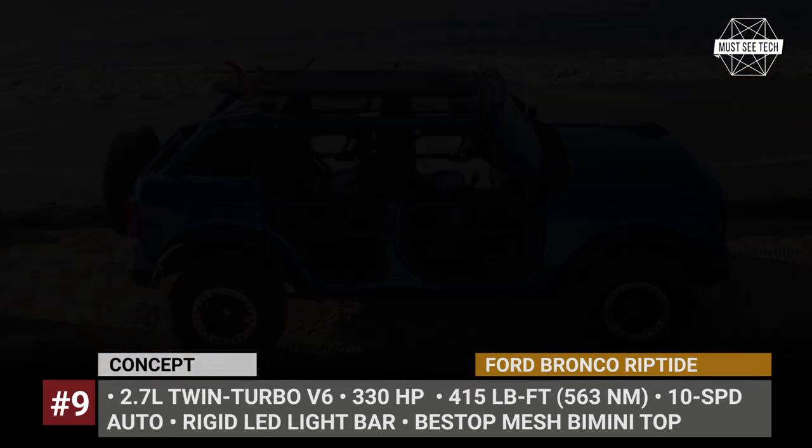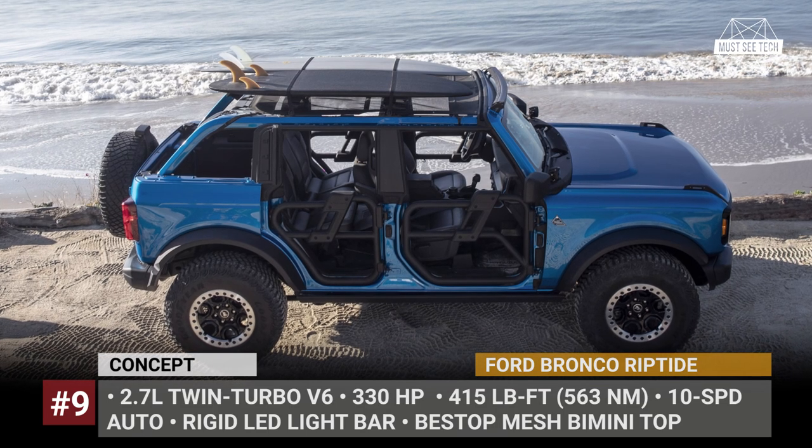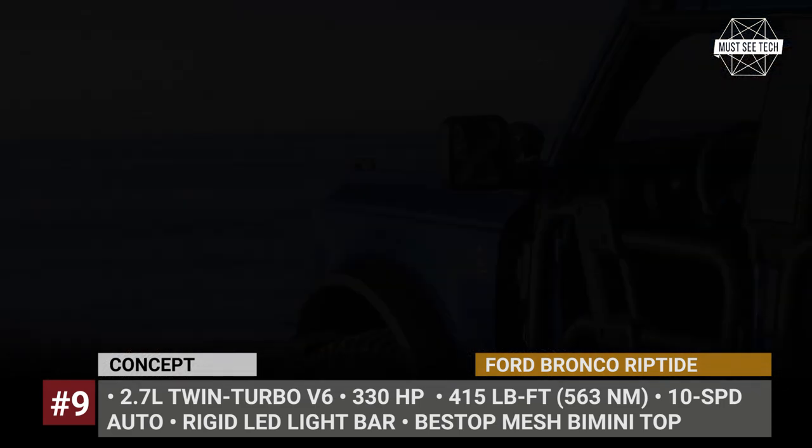Finally, the Reptide relies on the SUV's optional 330-hp 2.7-liter twin-turbo V6.